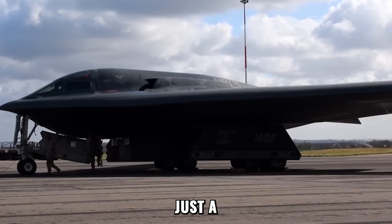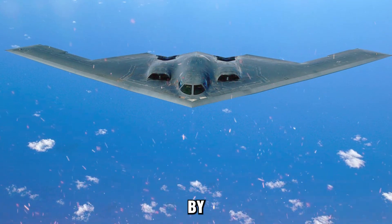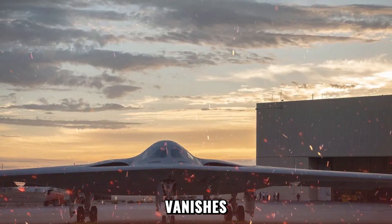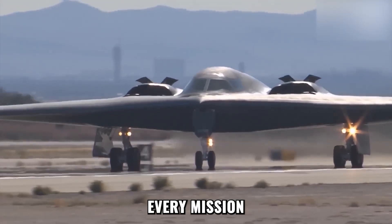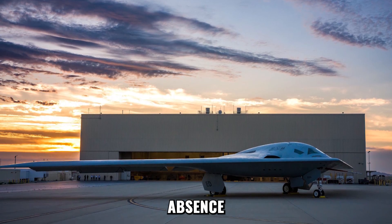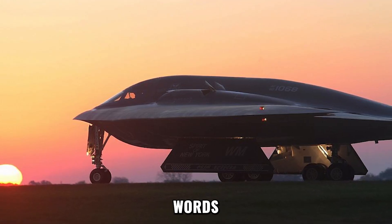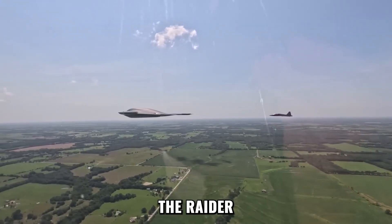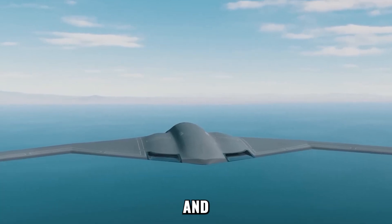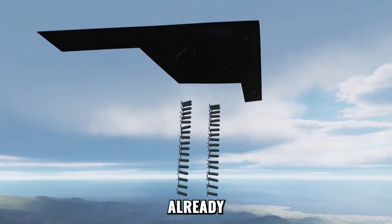The B-21 Raider is no longer just a bomber. It's a prophecy written in steel, code, and silence. Forged by unseen hands and guided by minds that operate in the dark, it stands as living proof that true power doesn't shout — it vanishes. Every plate, every algorithm, every mission is part of a larger design: a machine that blurs the line between man and technology, presence and absence. It doesn't conquer the battlefield by brute force; it rewrites it. It commands without words, strikes without warning, and disappears without a trace. The Raider has become the ghost in the global machine — a symbol of an era where wars will be fought in silence, and dominance will belong to whoever controls the unseen. It's not just America's secret weapon; it's the edge of tomorrow, already airborne.